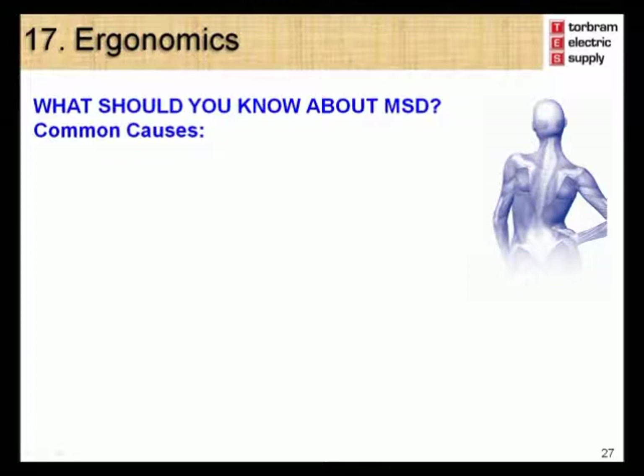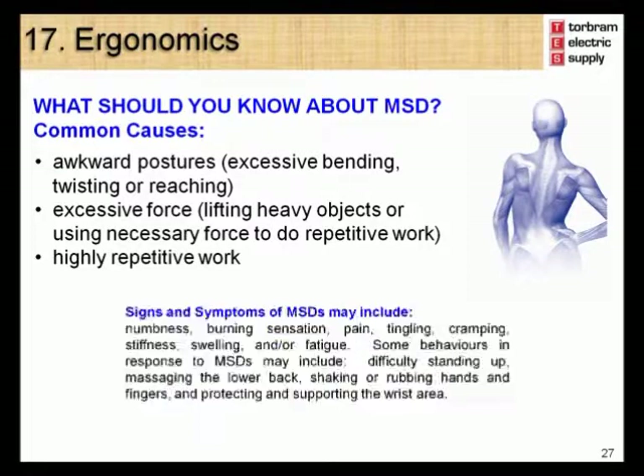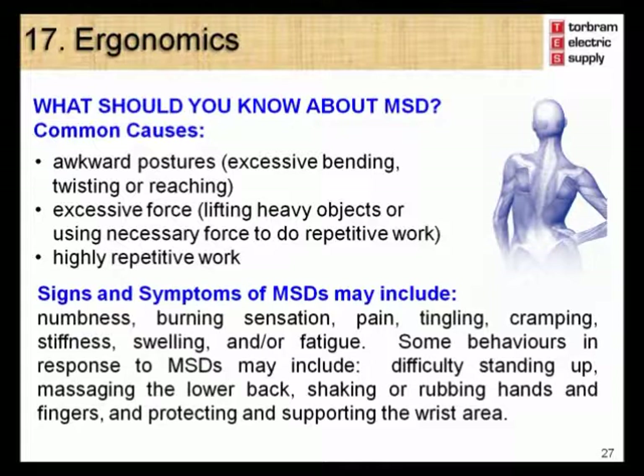MSDs have common causes such as awkward postures including excessive bending, twisting, or reaching; excessive force such as lifting heavy objects or using unnecessary force to do repetitive work; or highly repetitive work. Common signs and symptoms of MSDs may include numbness, burning sensation, pain, tingling, cramping, stiffness, swelling, and fatigue. Some behaviors in response to MSDs may include difficulty standing up, massaging the lower back, shaking or rubbing of the hands and fingers, and protecting or supporting the wrist area.